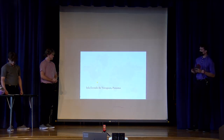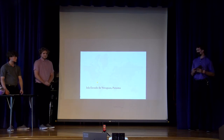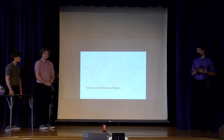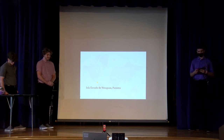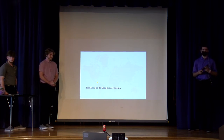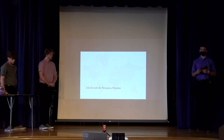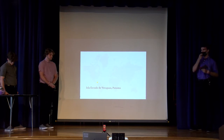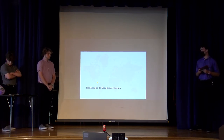This sloth is one of six species, and it lives on Isla Escudo de Veraguas, which is just off the coast of Panama. It's one of the only sloth species labeled as critically endangered. That's because in the last eight or so years, its population has almost been cut in half.